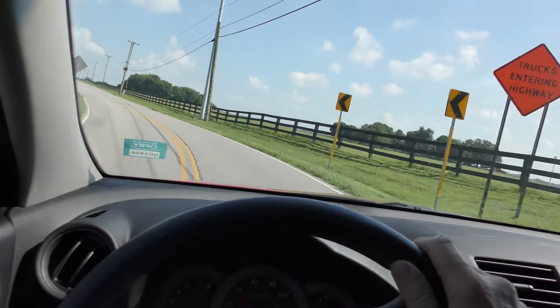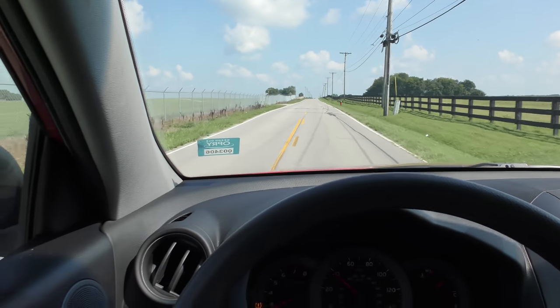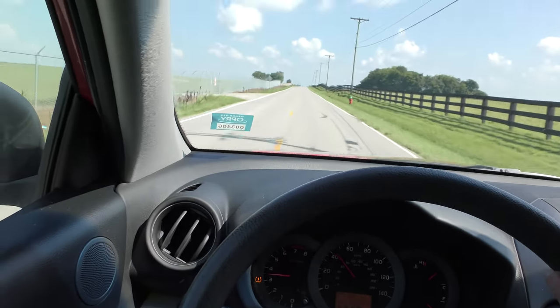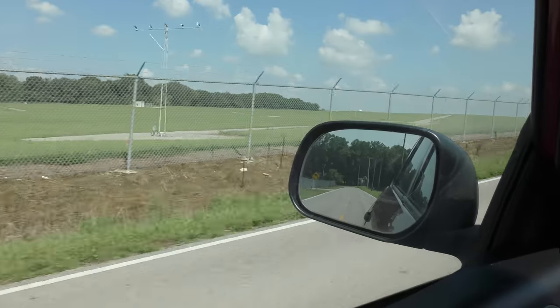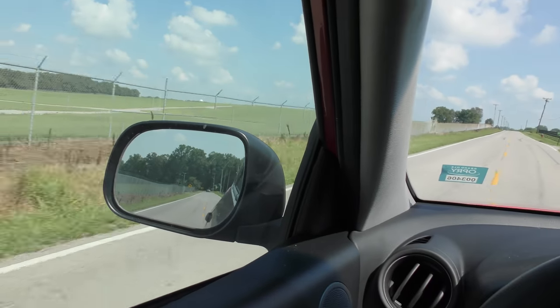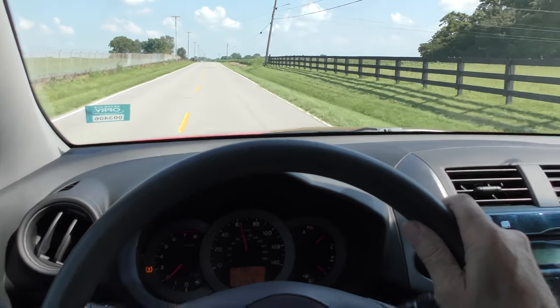It's an SUV — they're high up and not the greatest handling vehicles in the world, but it accelerates plenty fine, shifts into gear fine, and goes into overdrive.